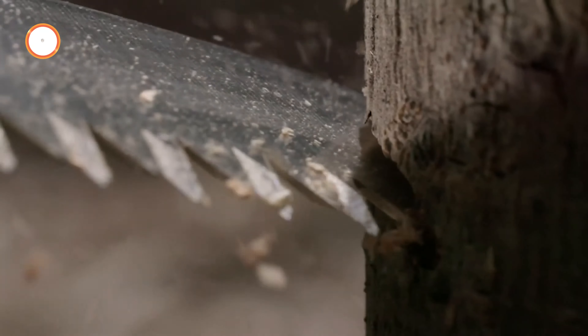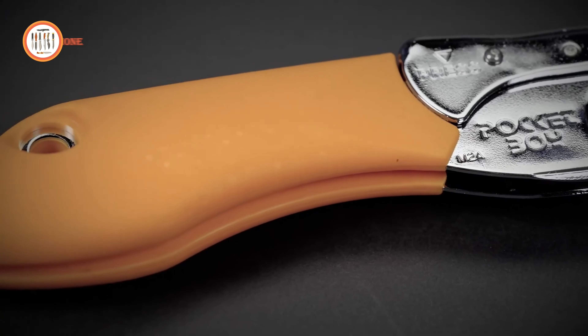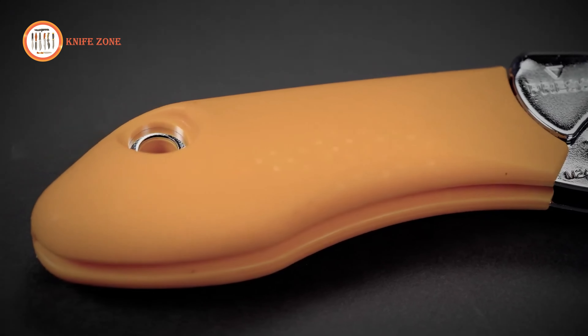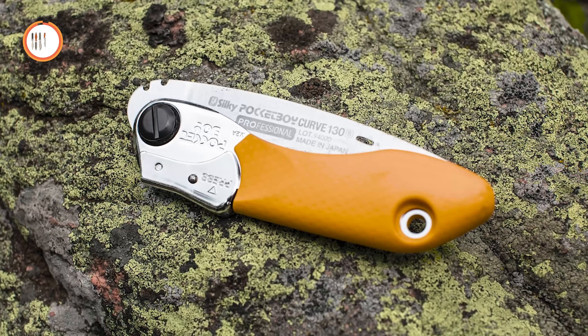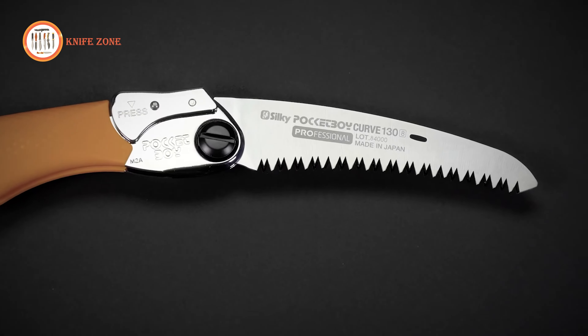this saw effortlessly conquers any cutting challenge. The handle, clad in a non-slip rubber coating, ensures a secure grasp, while its efficient cutting action simplifies tasks like firewood gathering and shelter crafting. When wilderness survival is paramount, the Silky Pocketboy 130 rises above, exemplifying unmatched cutting prowess.